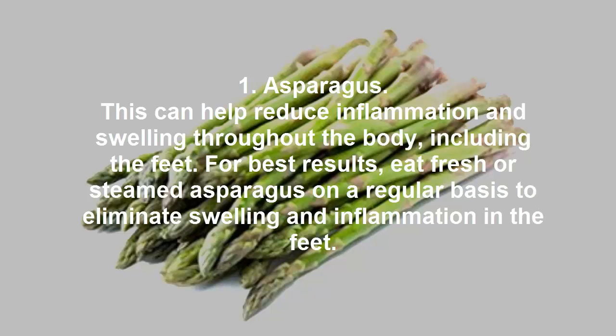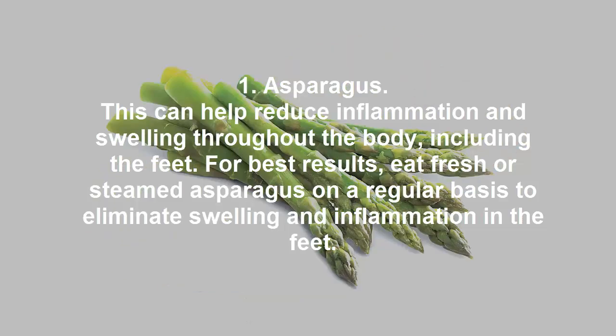1. Asparagus. This can help reduce inflammation and swelling throughout the body, including the feet. For best results, eat fresh steamed asparagus on a regular basis to eliminate swelling and inflammation in the feet.